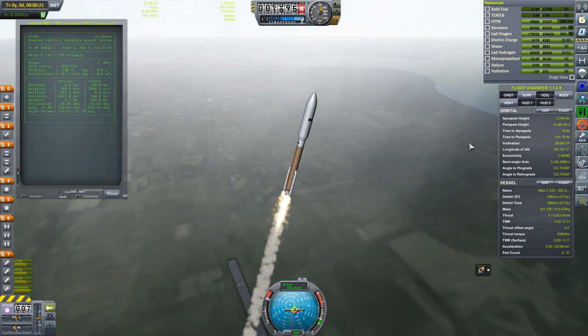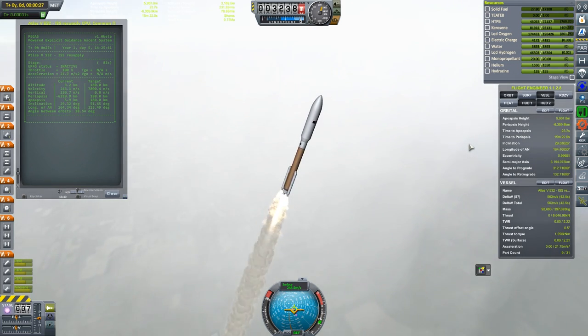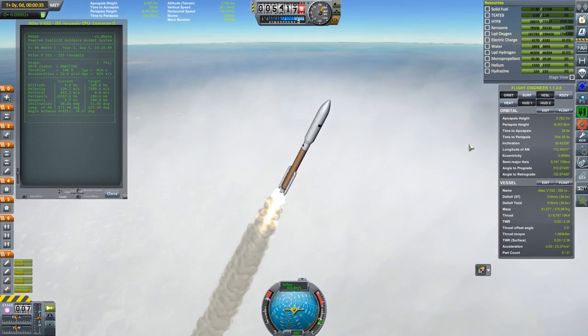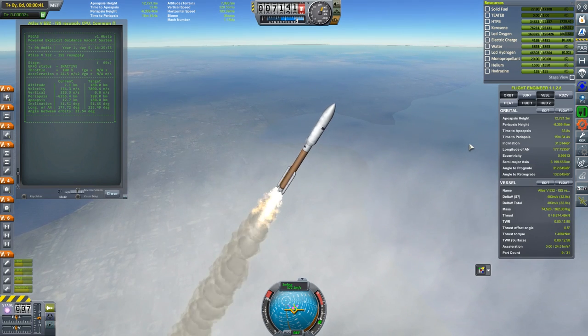The logic we're following is taken pretty much straight from Ferram's Realism Overhaul tutorial: pitch over by some known angle and hold attitude prograde at zero angle of attack. Once we've gained enough altitude that air density is no longer an issue, we switch to orbital ascent using the Space Shuttle algorithm. If you've ever heard the term PEG, or Powered Explicit Guidance, this is exactly it.